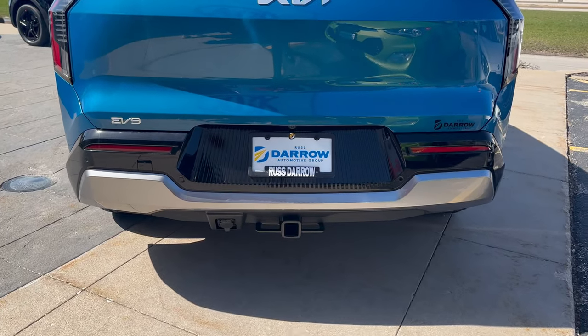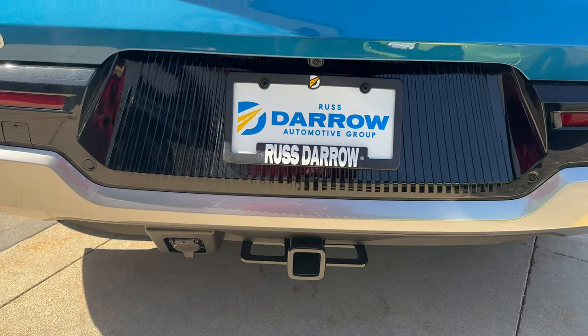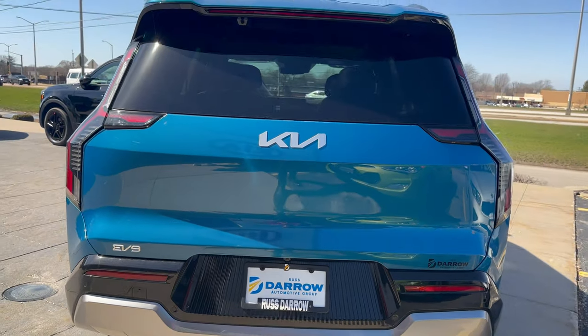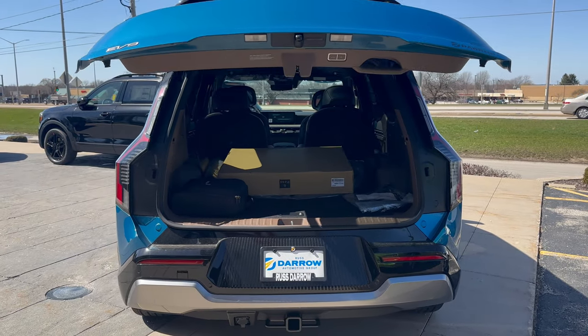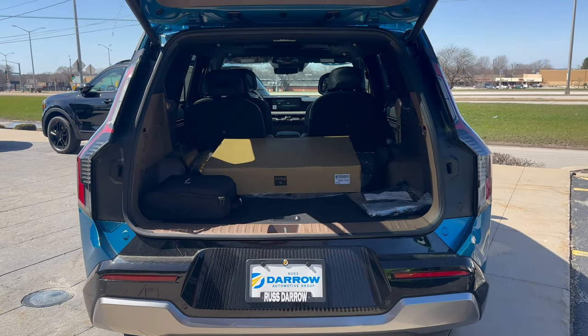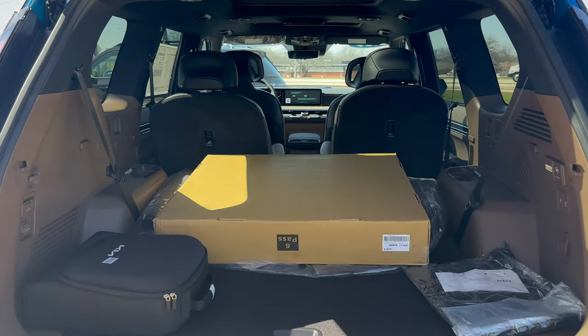Here is our first look at the back of the vehicle. You do have towing capabilities with this, and it can tow up to 5,000 pounds. Popping the trunk — there's plenty of room in the back, and those all-weather floor mats in the box will be installed at the time of delivery.